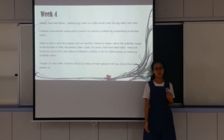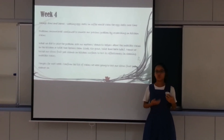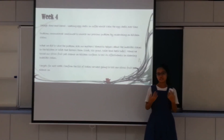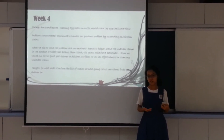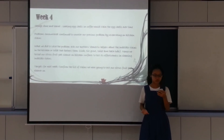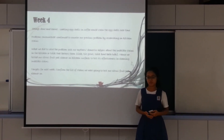In week 4, we soaked eggshells in coffee such that the eggshells absorbed the coffee, thus testing stain cleaning. We continued encountering problems and researching to solve them. We asked around for people's daily household stains which were difficult to clean off, and found that kitchen stains and toilet stains were the most difficult. So we tested our citrus cleaner on kitchen surfaces to test its effectiveness on cleaning delicate stains.